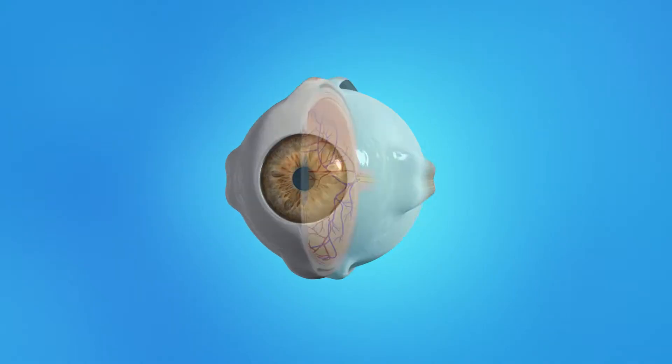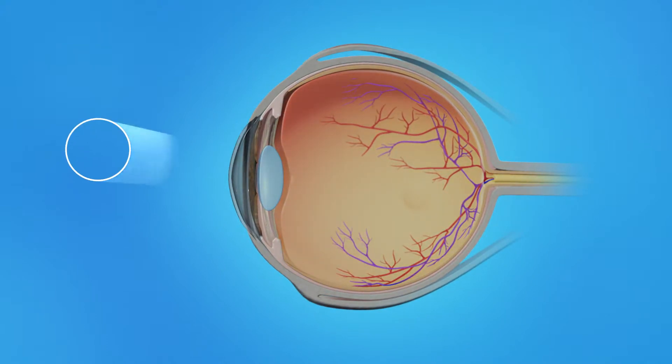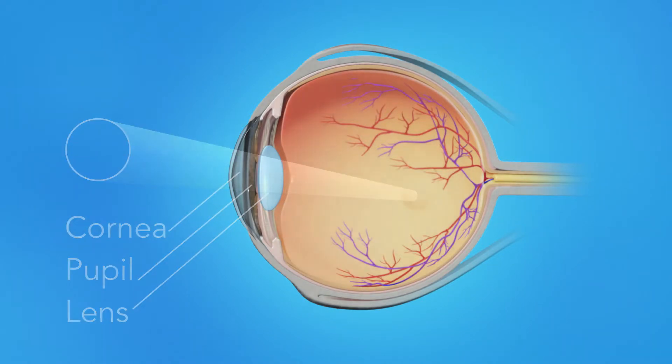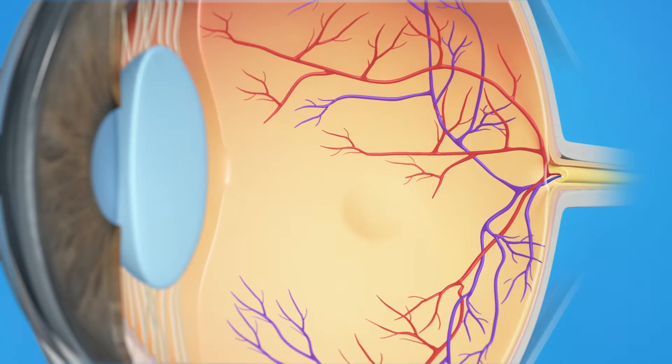To understand how BRVO affects your vision, it's important to understand how the eye works. Light rays enter the eye through the cornea, pupil, and lens. These light rays are focused on the retina, the light-sensitive tissue lining the back of the eye.